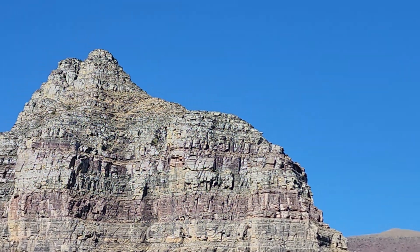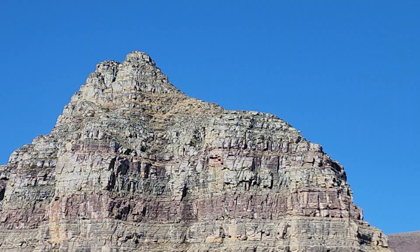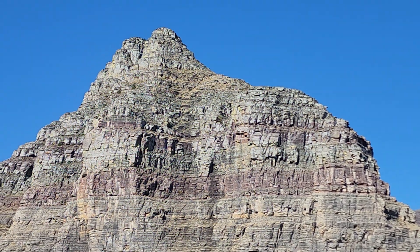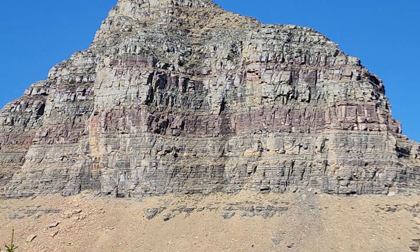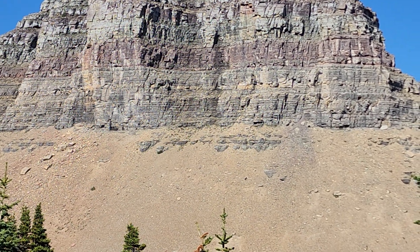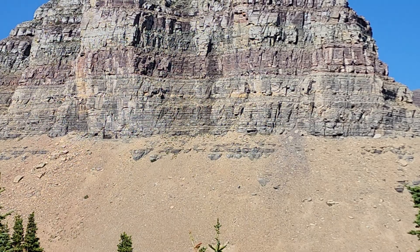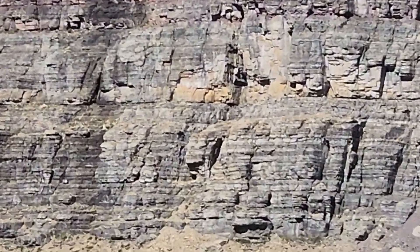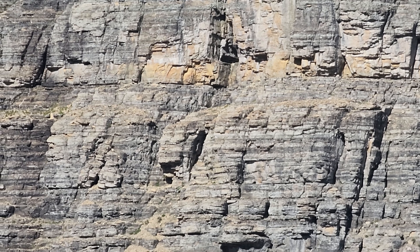The ocean would be way on top of all of this, but the glaciers came in and God's earth changes constantly. It's a living creation, and the glaciers came and wore down all these rocks, removing all this scree and rock so that you can actually see the many different layers of strata here on the side. Look at all that strata, friends.